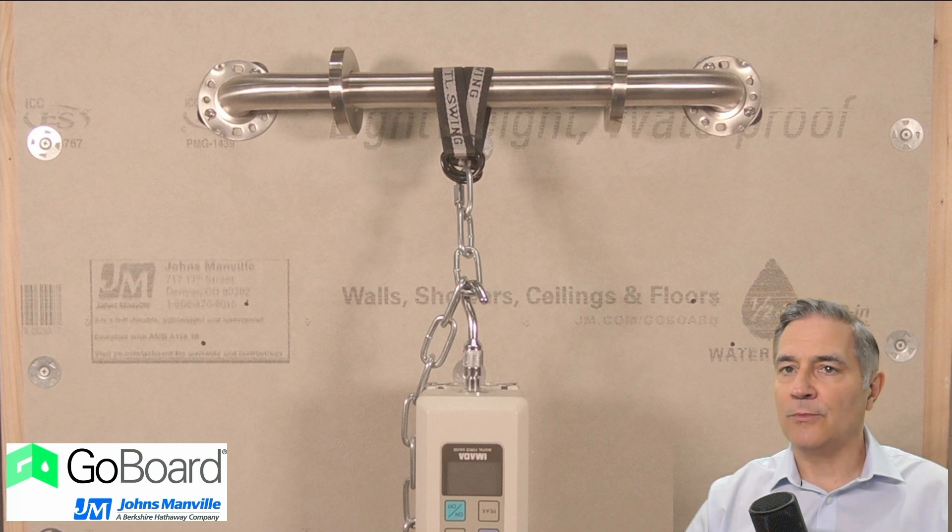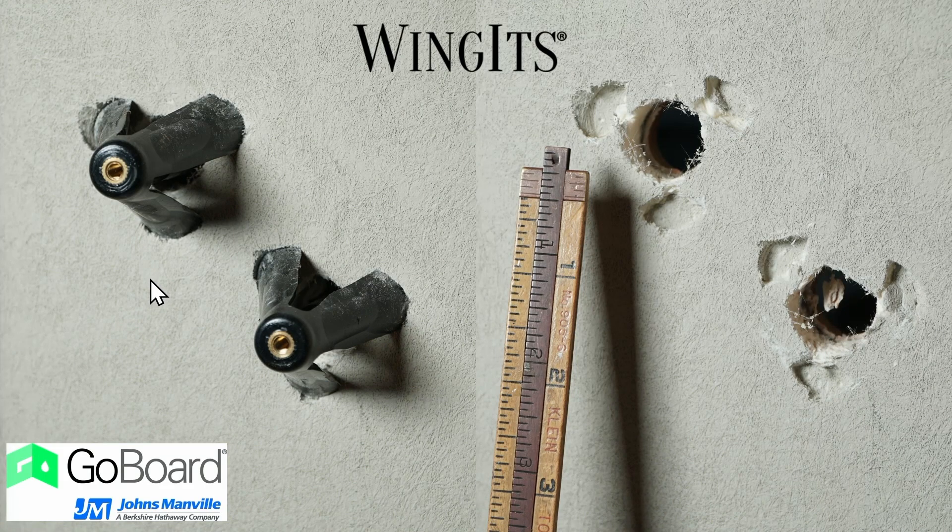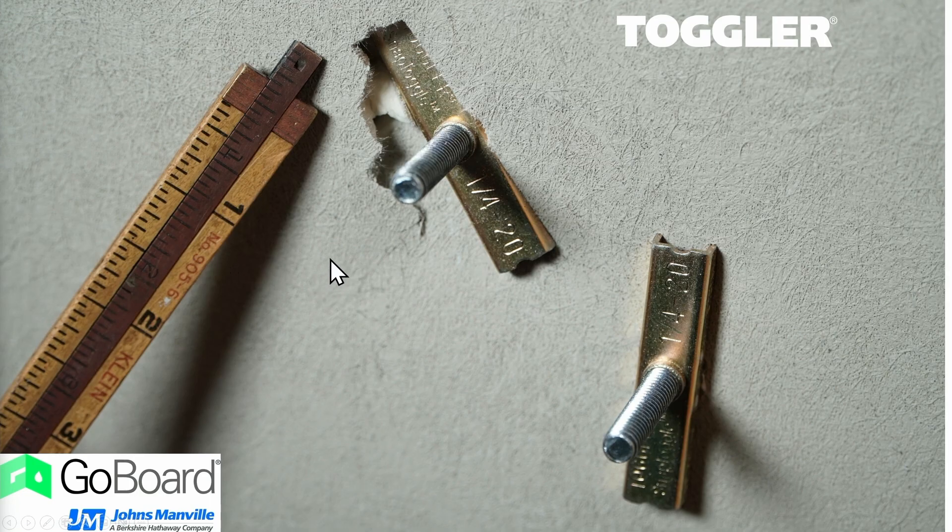In our first installment, we conducted tests on GoBoard backer board with 12x12 and 2x2 tiles. Noticeable flexing was observed in the previous video, so we wanted to test the foam boards on their own. The GoBoard demonstrated some flexing up to a half an inch and was not able to withstand the weights required in the ASTAM test. Here you can see the board actually started to break and cut through with the Winget system. Looking at the toggler system in the GoBoard, you can see the anchor itself is pulling right through the board.